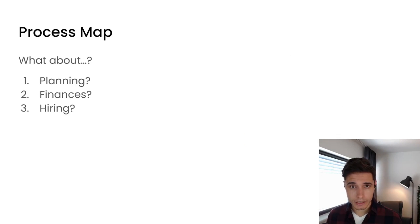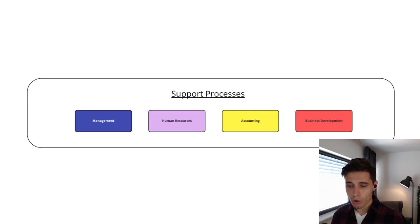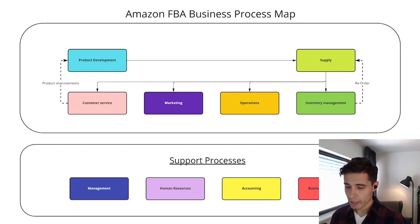What about planning, finances, hiring, and so on? We call these support processes, where we have management, human resources, accounting, and business development. These are not core processes, but they help us run the business. In full, it looks like this — we combine the core processes with the support processes.